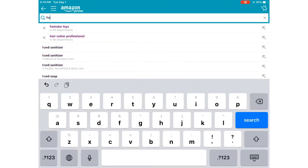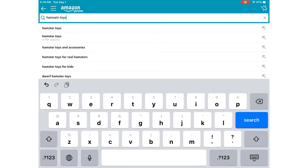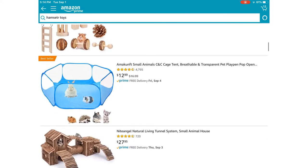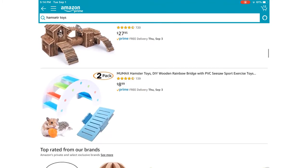I'm going to type up 'hamster toys' so we can look. I'm only going to do five in this video, so the first one is going to be...